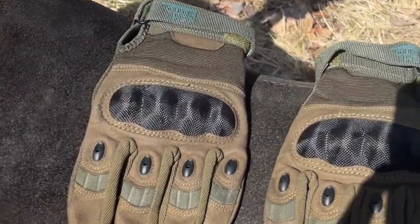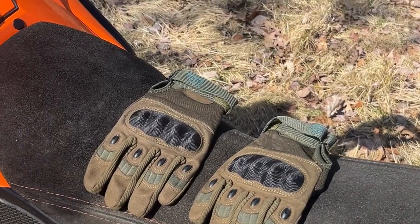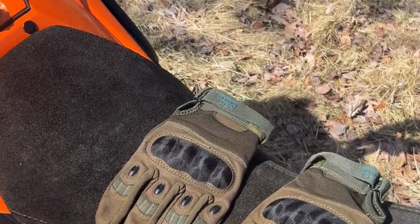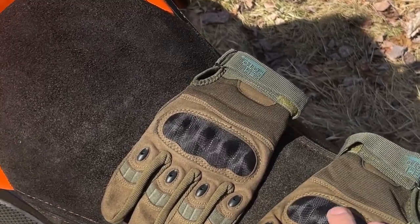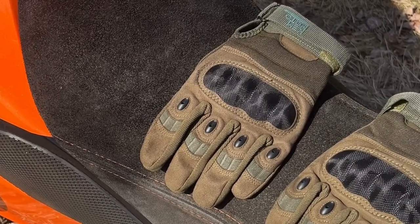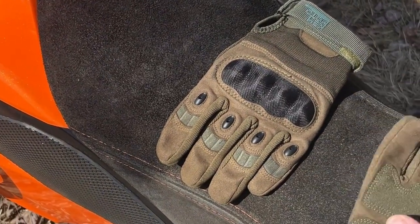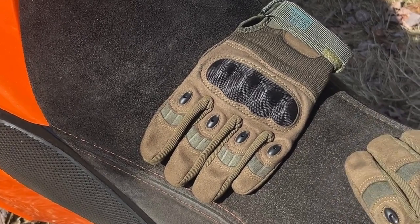Awesome product update from Kemimoto here again. These gloves are available on Amazon — I'll have the links down in the description. Kemimoto makes fantastic, high quality products. I'm not going to bring you anything that's not a high quality product. These motorcycle riding gloves are windproof and they actually have